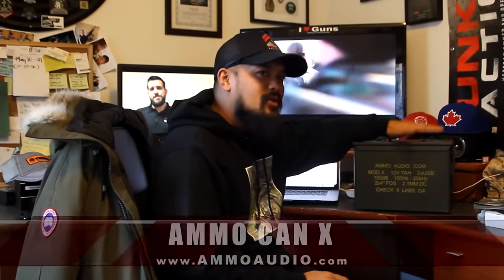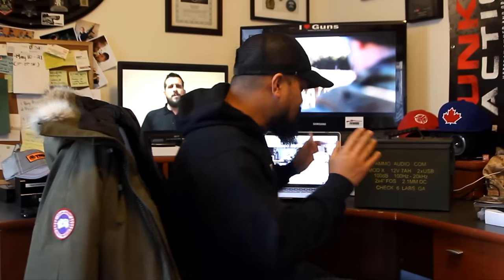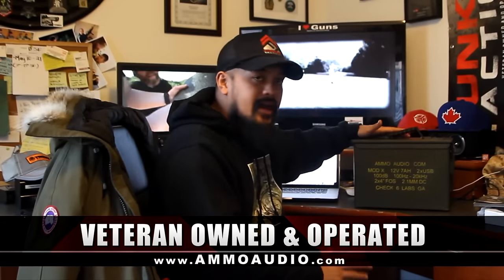How's it going guys, GN here, and on this episode of Funker Tactical I've got something pretty cool to show you. This is the Ammo Can X version 2.0 by a company called Ammo Audio. It is a veteran owned and operated company, and each one of these are made by hand in the United States.